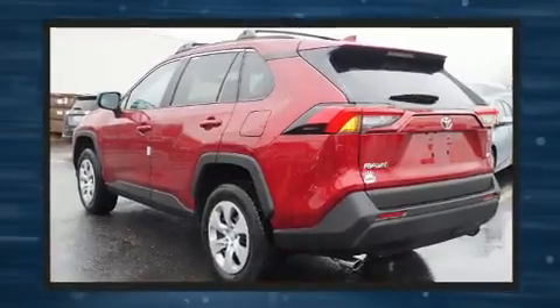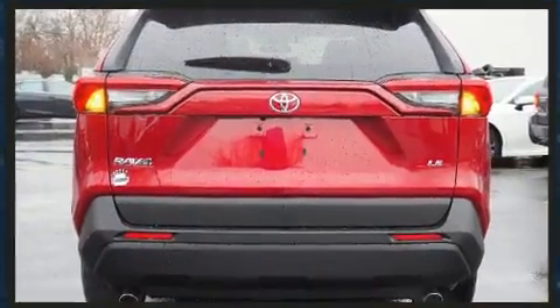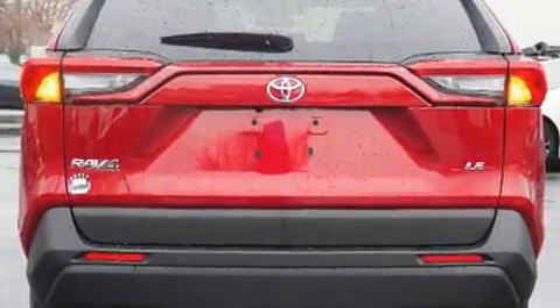Toyota prioritized fit and finish, as evidenced by a tachometer, lane departure warning, remote keyless entry, and much more.